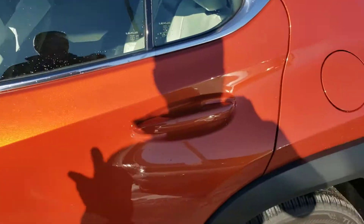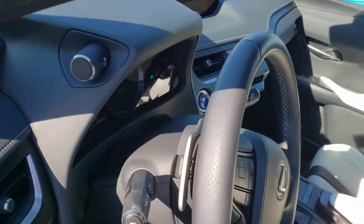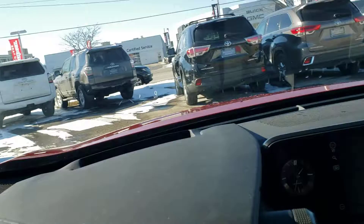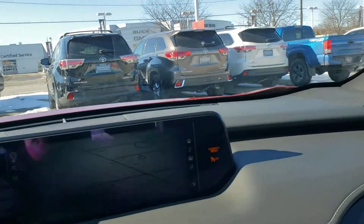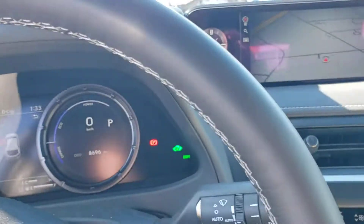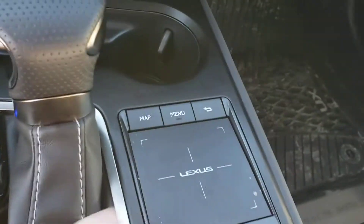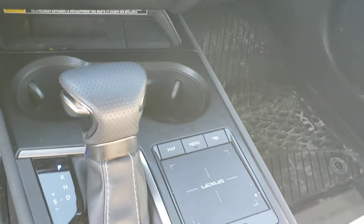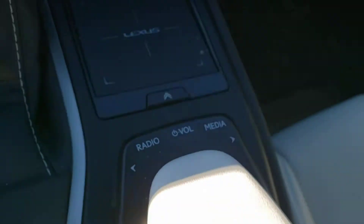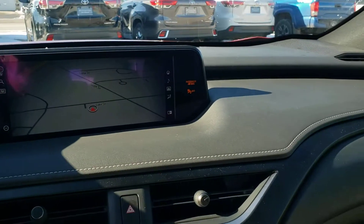Back to the equipment on this vehicle — it's fully loaded. It has every creature comfort and feature that you could possibly imagine, including the heads-up display on the dash, the full 10.3 navigation system, Apple CarPlay, Android Auto, Lane Keep Assist, Pre-Collision System, and touchpad operation for the whole system. Audio controls laid out at your fingertips. A whole host of safety features — and it's a Lexus, built to last.